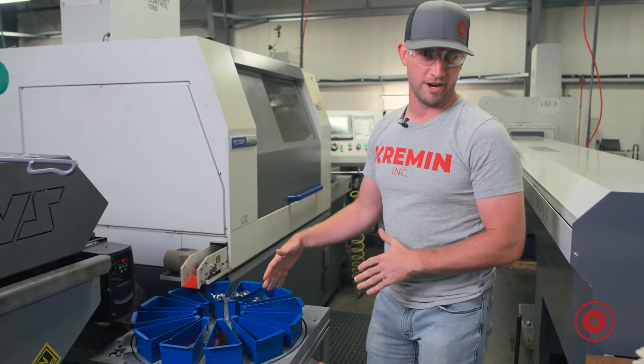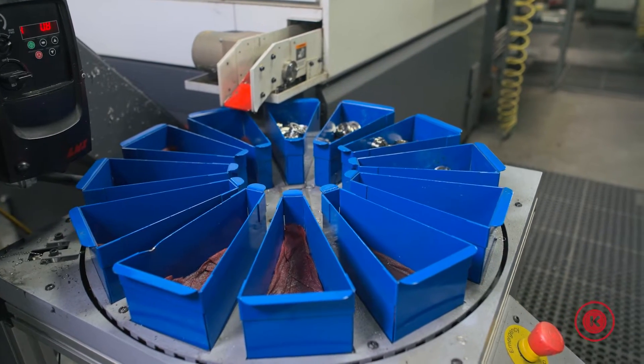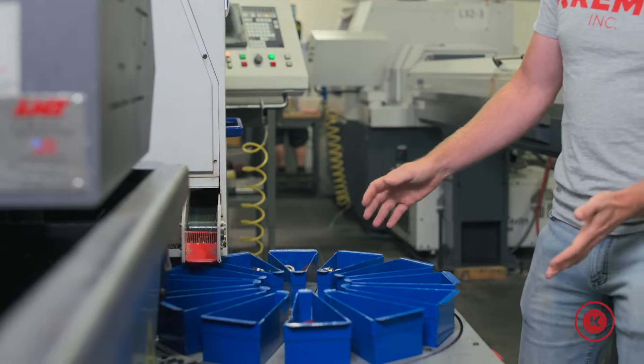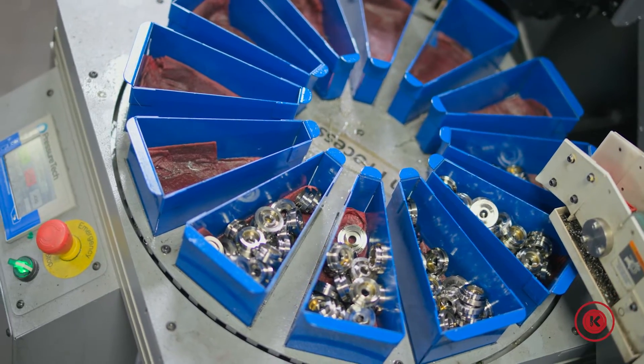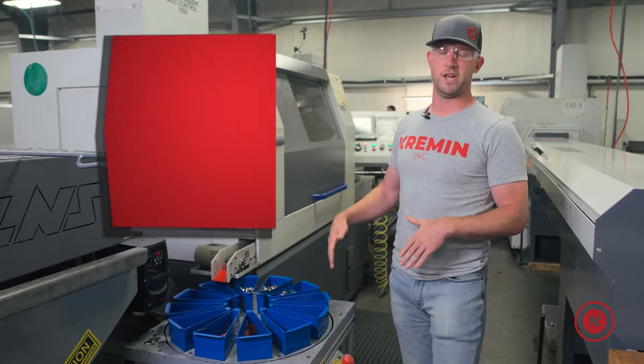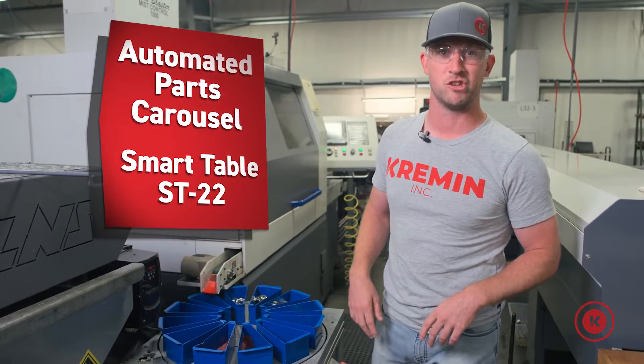This is an automated parts carousel, meaning it's a component that sits at the end of your machine and it collects pieces and can rotate without any sort of effort or manual input from a person. This one here happens to be the model ST-22.